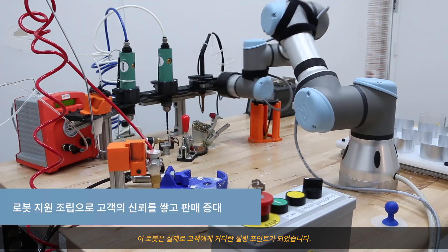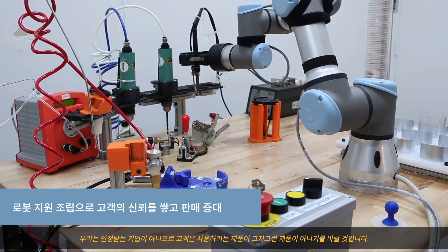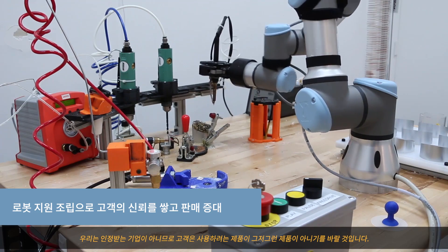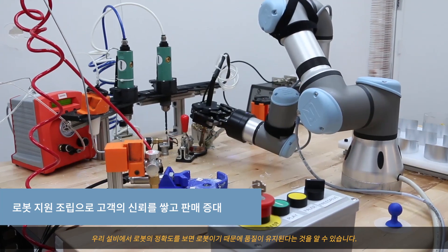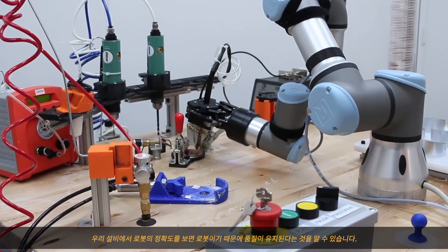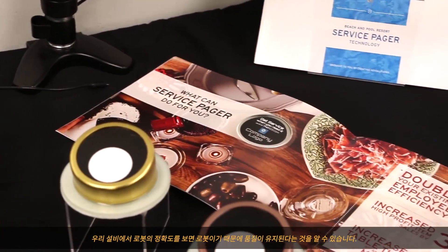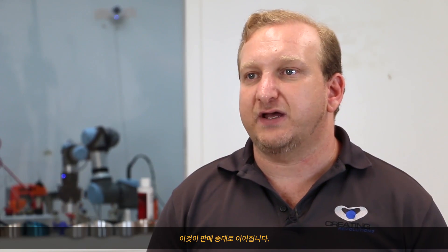The robots have actually become a huge selling point for our clients. Because we're not an established company, they want to feel like the product they're going to be using is not going to fail on them. Coming to our facility and seeing the precision of the robot makes them realize how the quality is driven by the robot, which then reinforces the sale for us.